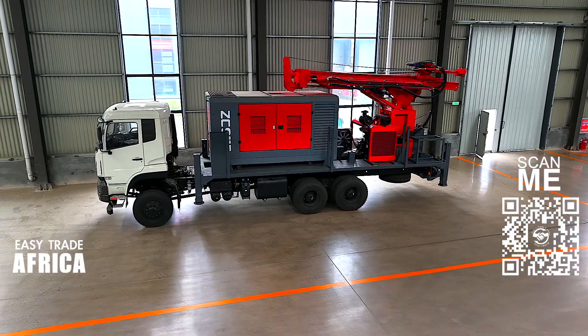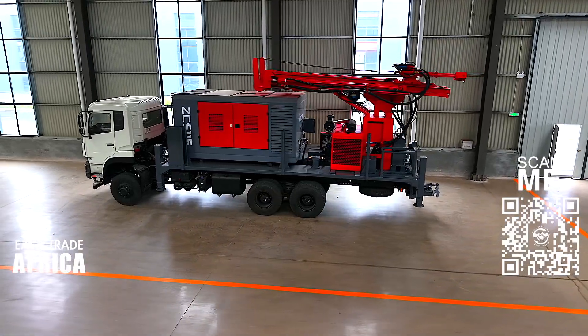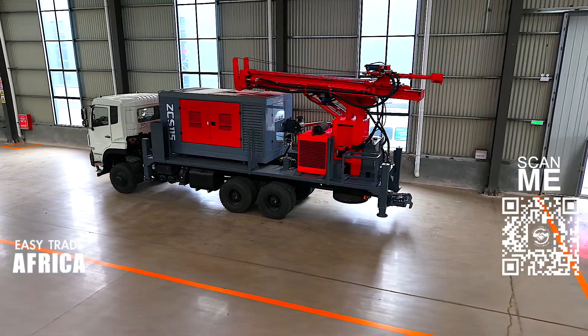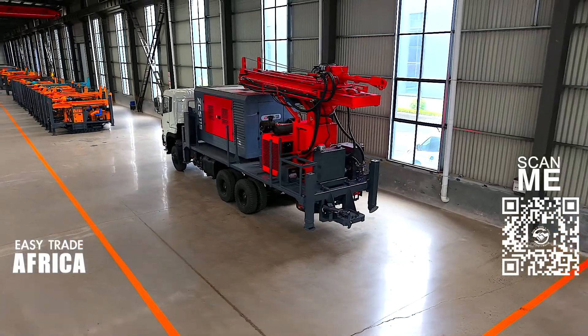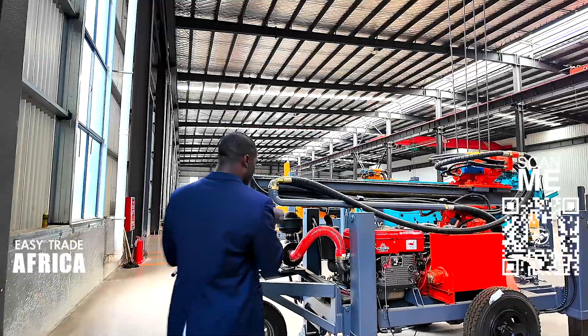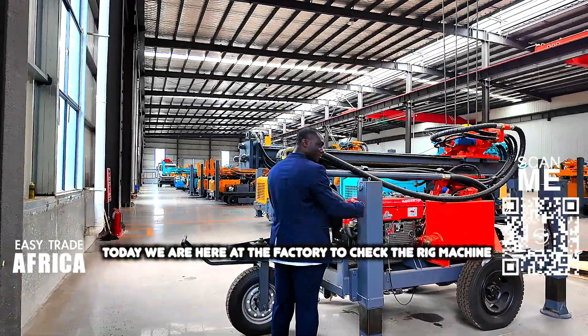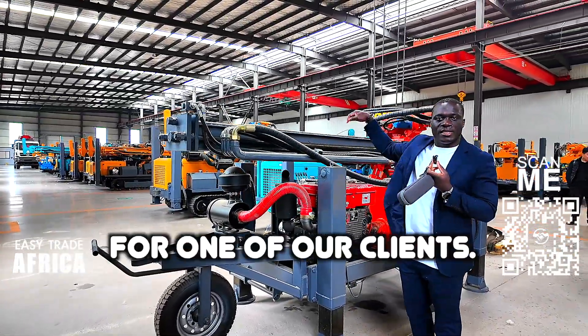So this is a drilling rig, you see? This one is 500 meters. 500 meters for this one. Today we are here at the factory to check the rig machine before it is loaded and shipped to Africa for one of our clients.